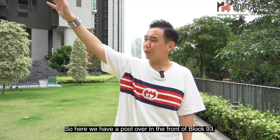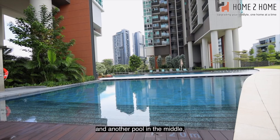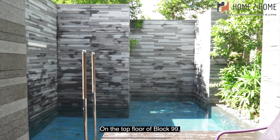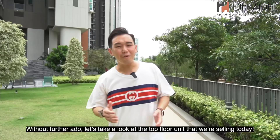There is one pool in front of Block 93, another pool in the middle, and one more at the end. On top of that, on the top floor of Block 99, you have a sky pool and another function room.